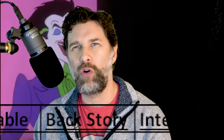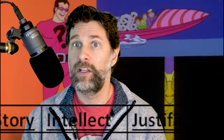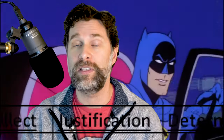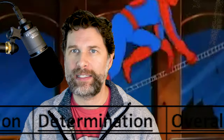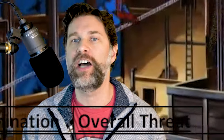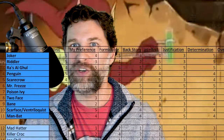Additional categories include how formidable they are compared to their hero, their backstory and relationship to the hero, their overall intellect, the justification they have for committing crimes, their overall determination, and their overall threat to society — one being New York City and one being Gotham, sometimes the entire world. I put all this into an Excel spreadsheet.